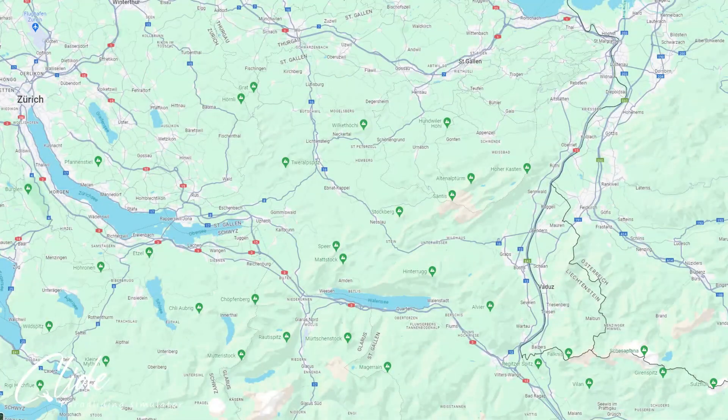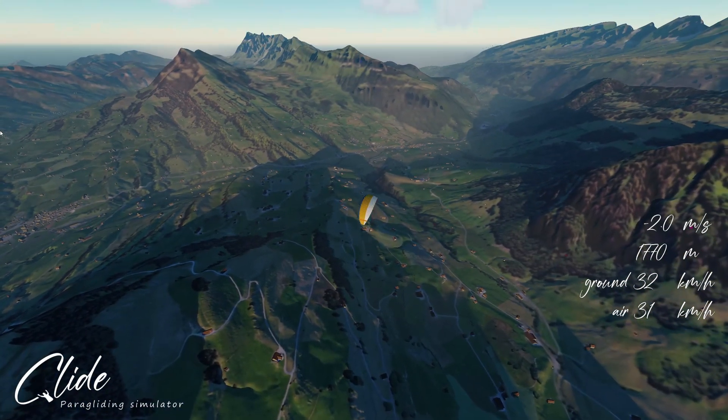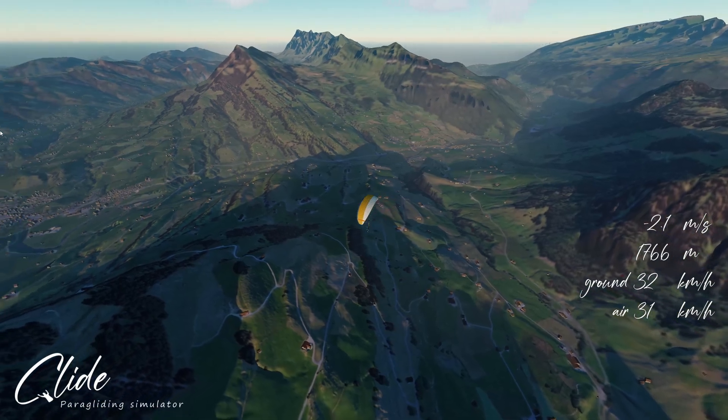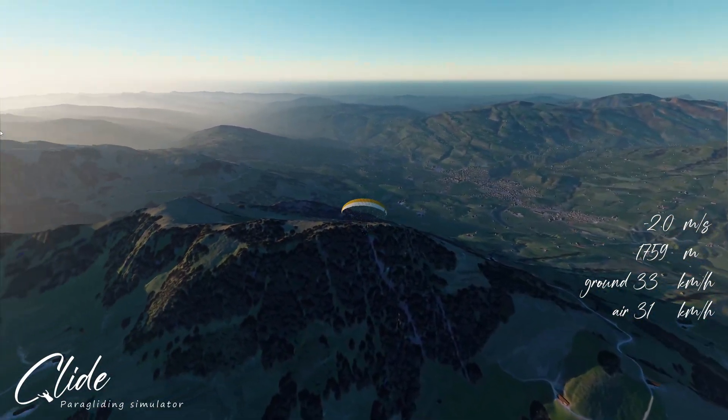This flight takes place in the northeast of Switzerland. We're starting off just over the side of Neus and Johan, close to Stokberg, just to the west of Santis mountain and north of the Valencia. We're at just under 1800 meters of altitude and our first task is going to be to gain some height here.